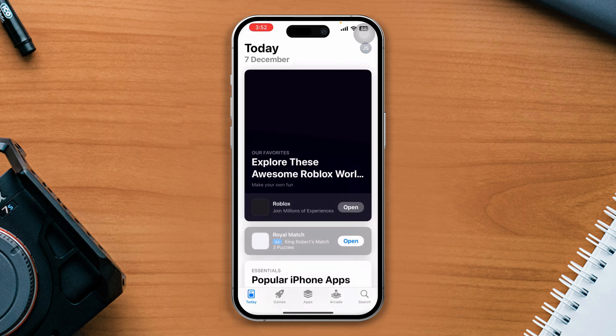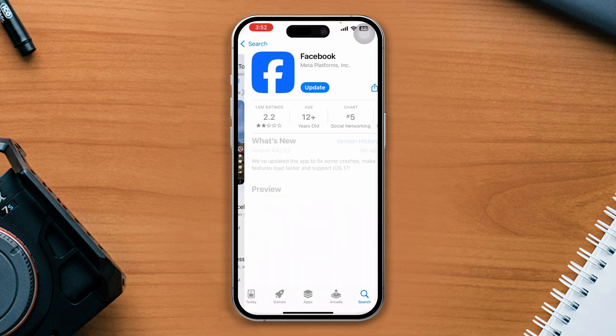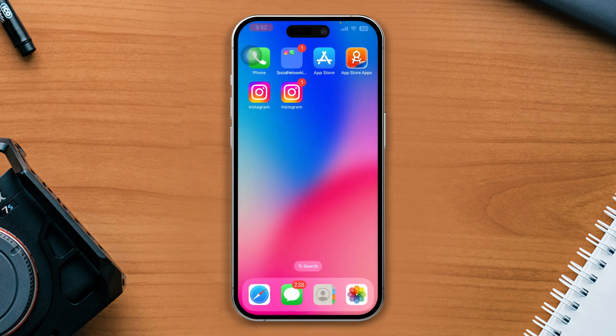Solution 2: Update your Facebook app. Open the App Store or Play Store, search Facebook, tap on it, and if there are any updates available, tap on Update. After successfully updating, open your Facebook page and check whether your problem is solved.